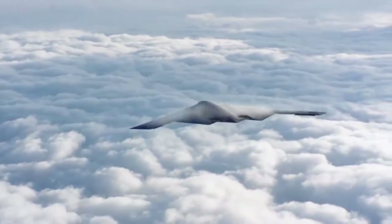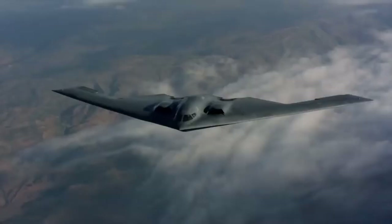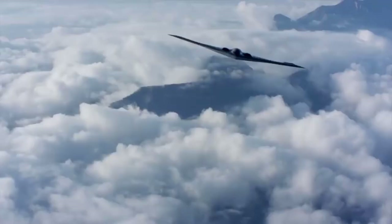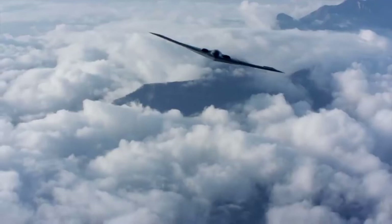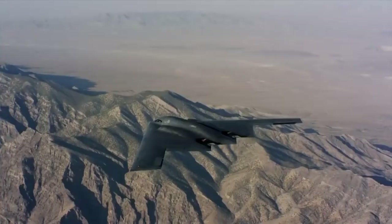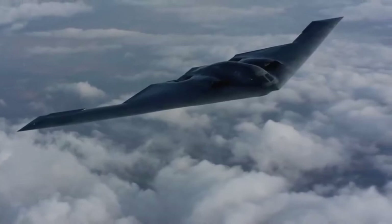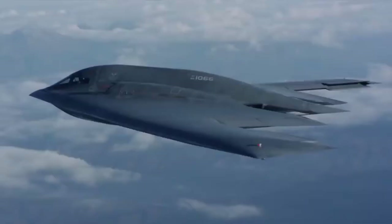Its low observability provides it greater freedom of action at high altitudes, thus increasing its range and a better field of view for the aircraft's sensors. Its unrefueled range is approximately 6,000 nautical miles. The B-2's low observability is derived from a combination of reduced infrared, acoustic, electromagnetic, visual and radar signatures. These signatures make it difficult for sophisticated defensive systems to detect, track and engage the B-2.